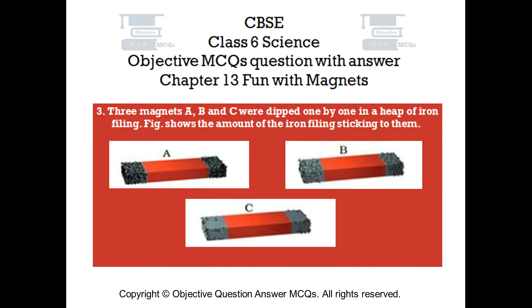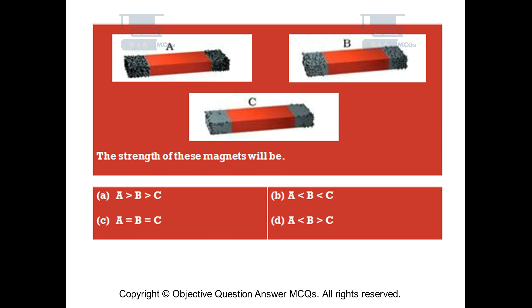Question number 3. Three magnets A, B, and C were dipped one by one in a heap of iron filings. The figure shows the amount of iron filings sticking to them. The strength of these magnets will be: Option A: A greater than B, greater than C. Option B: A smaller than B, smaller than C. Option C: A equals B, equals C. Option D: A smaller than B, greater than C.